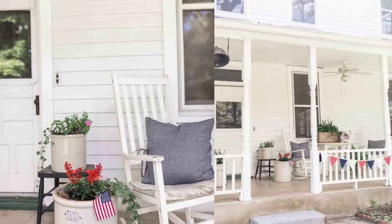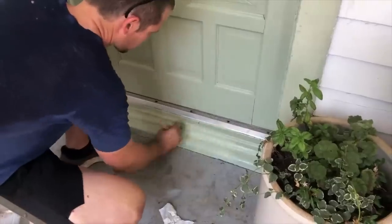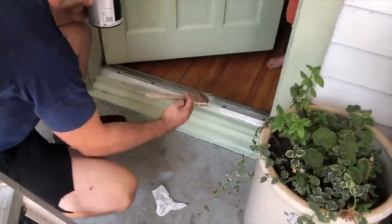For the front door, the first thing we did was strip it down to its original wood color. I found that the wood was very inconsistent and didn't appear to be the type of wood that should have ever been raw, so we ended up going back with a green color, which is where it is today.